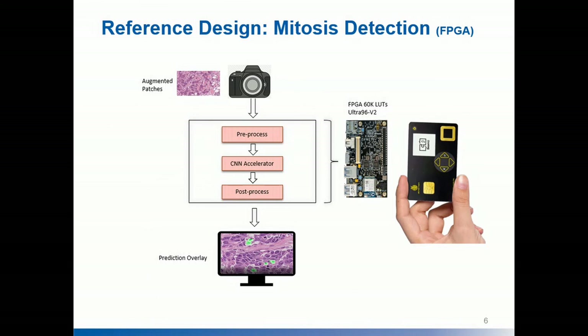The current reference design is a mitosis detection network running on a small FPGA the size of a credit card. It takes an image of tissue and analyzes it to detect areas of cancer regions using our CNN accelerator.